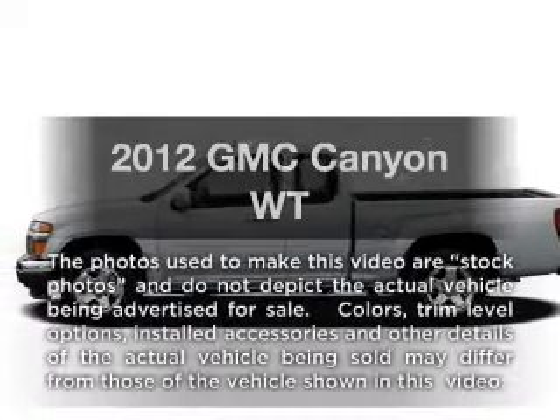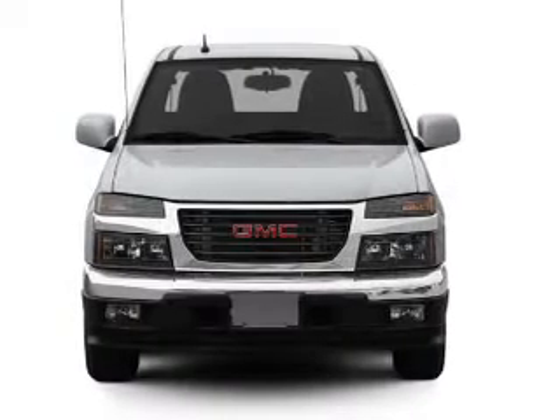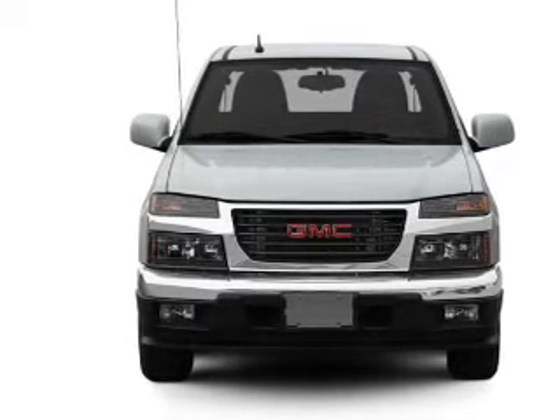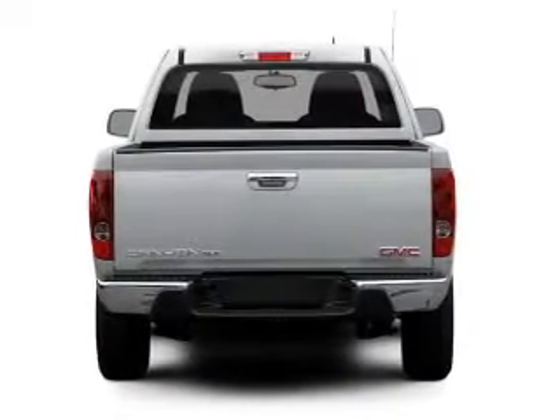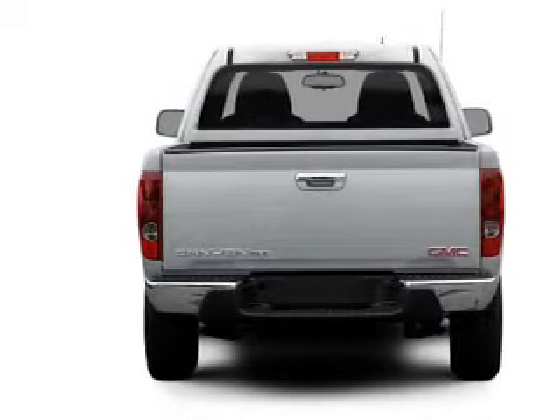Imagine yourself in this 2012 GMC Canyon. This is the set of wheels you've been looking for. With an efficient four-cylinder engine, the powertrain includes four-wheel drive that responds smoothly to its automatic transmission. The anti-lock braking system will help deliver you safely to your destination.